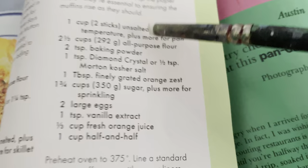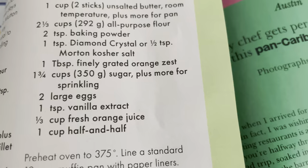One teaspoon vanilla, a third cup of fresh orange juice, and a cup of half and half. That looks like a steadfast recipe, and if you substitute sour cream instead of half and half it would be better.